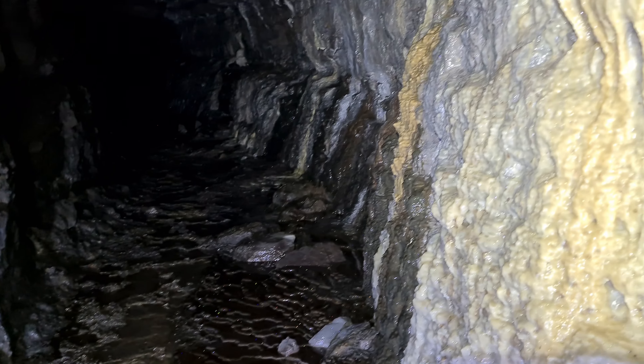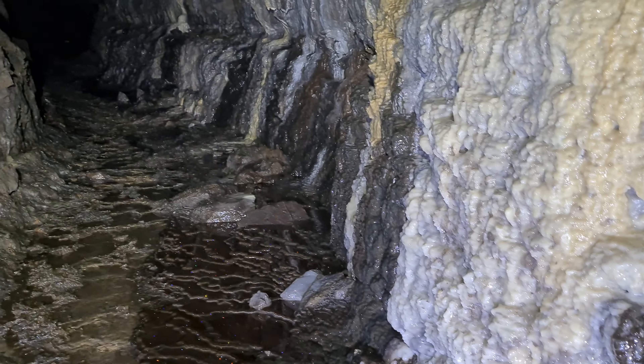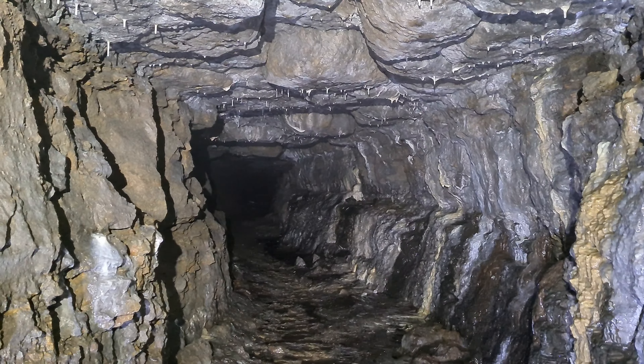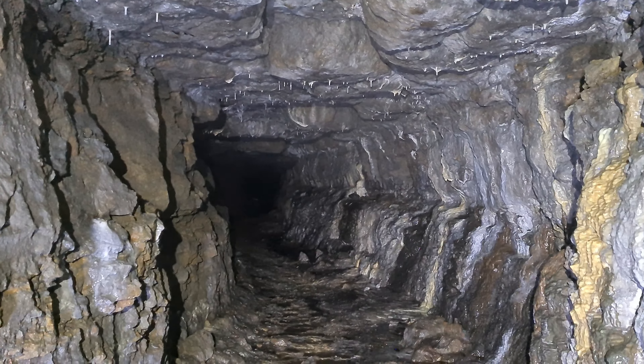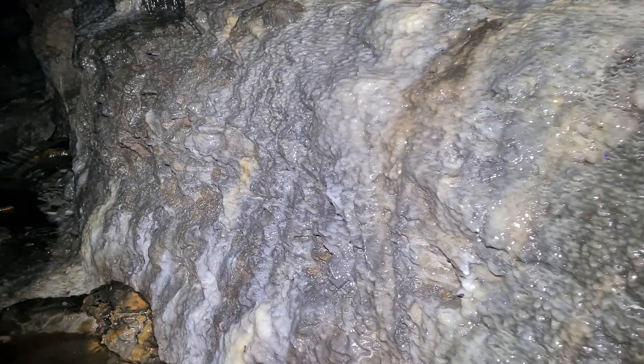Heading back towards the portal to do the left and right branches. You can really smell our little dead friend — and you can really smell garlic from outside. There's the infamous dog bed hanging out just outside the portal. We're back in the water, heading to take one of the branches.